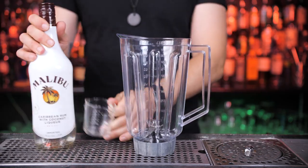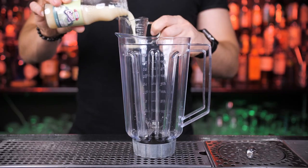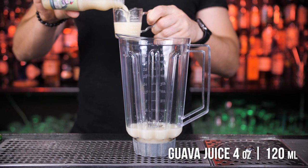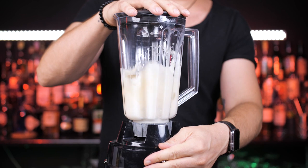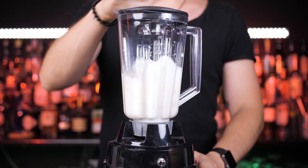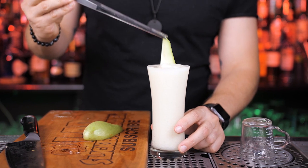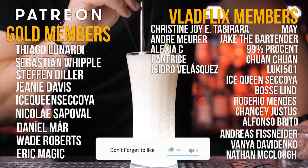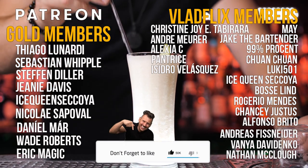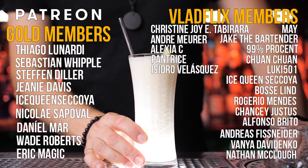I think we can improve this. Let's grab our blender again and add one and a half ounces of Malibu rum, followed by about four ounces of the guava juice. Now let's add ice and blend the sweetness up. Pour into a chilled glass and optionally use a fresh guava for the garnish. This is an incredible combination and the only way it could taste better is if you subscribe to this channel. Thank you guys for watching, hit the like button and I will see you very soon in the next video.